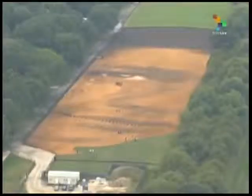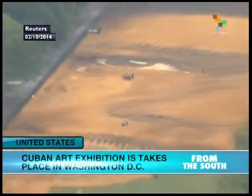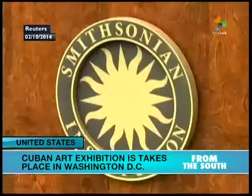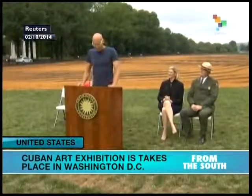Those who climb the Washington Monument in Washington, D.C. this month will enjoy a unique view below. On the grounds, they will see a portrait built from 2,300 tons of sand and 800 tons of soil by Cuban artist Jorge Rodriguez-Gerarda. It was designed on a six-acre plot along the National Mall and will be visible from orbit.